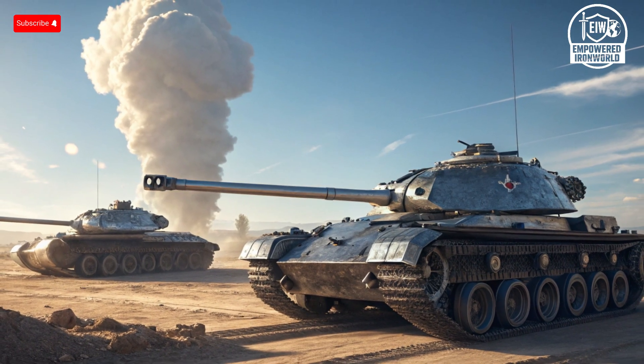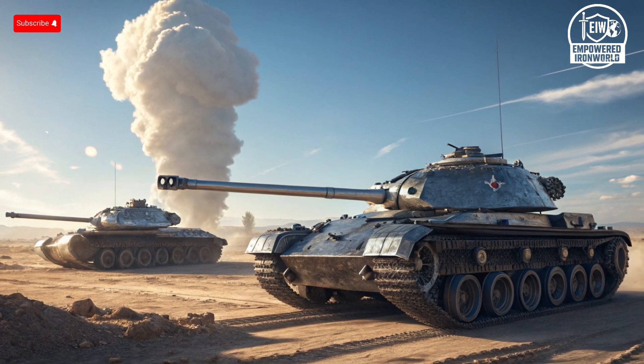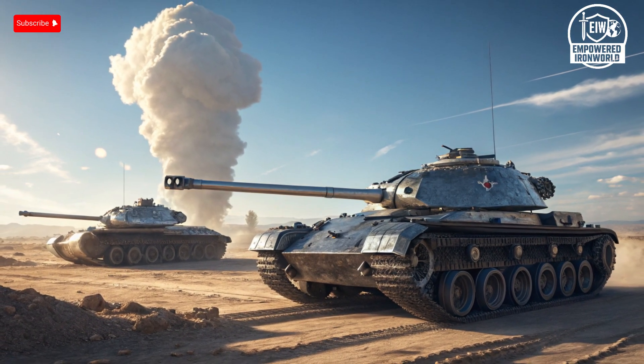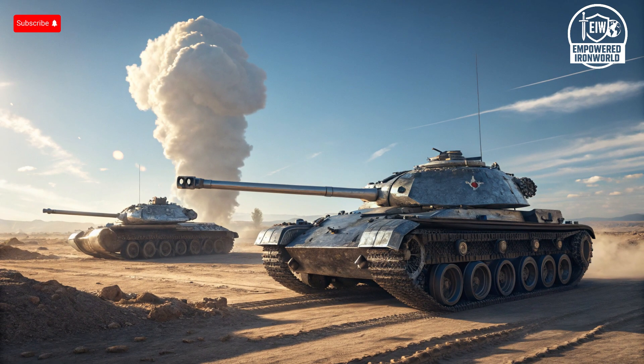Its 120mm smoothbore cannon dominates the armament category, capable of firing a variety of shells including armor-piercing fin-stabilized discarding sabot rounds, high-explosive anti-tank, and multipurpose rounds. In addition, it comes equipped with a coaxial machine gun, a commander's .50 caliber, and a loader's 7.62mm machine gun, giving it formidable secondary firepower.